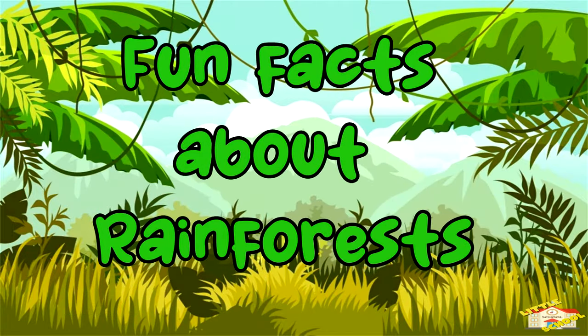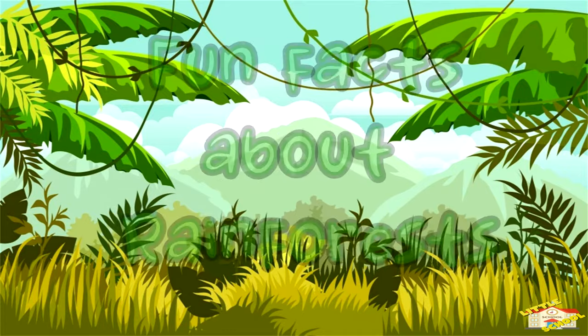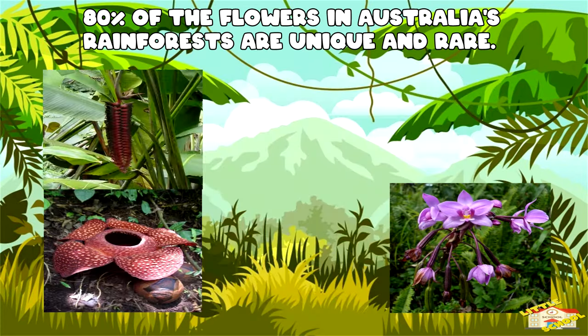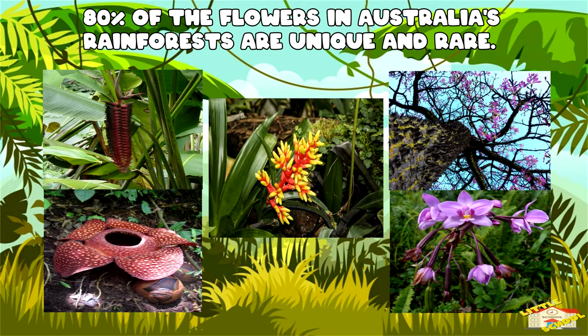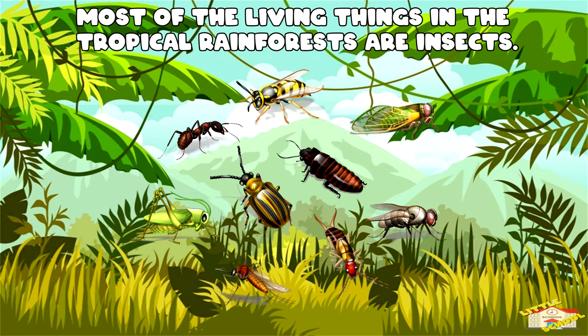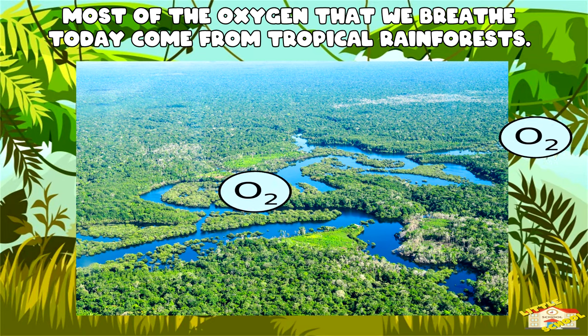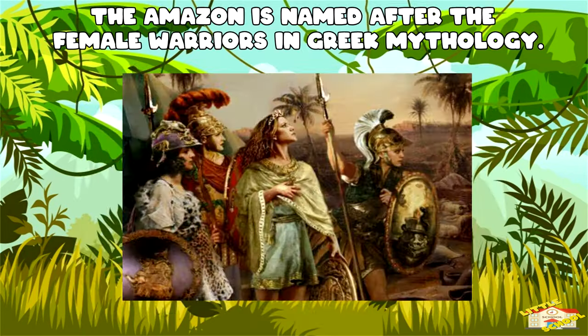Now here are fun facts about rainforests. A tropical rainforest has an average yearly temperature of 64 degrees Fahrenheit. Around 80% of the flowers in Australia's rainforests are unique to that country. Most of the living things in the tropical rainforests are insects. The significant amounts of oxygen that we breathe today come from tropical rainforests. The Amazon is named after the female warriors in Greek mythology.